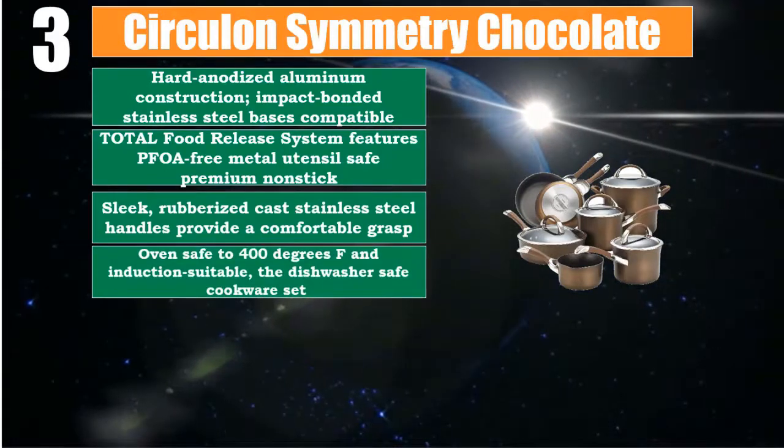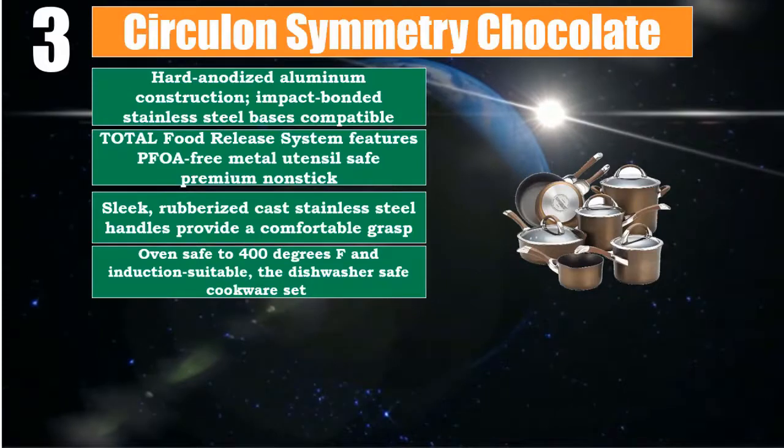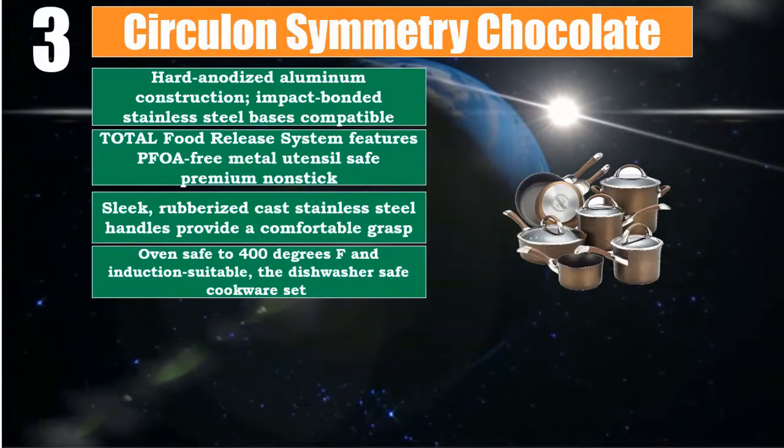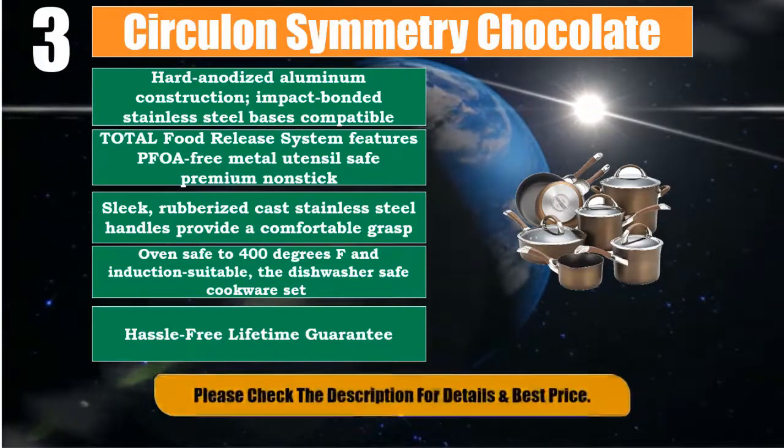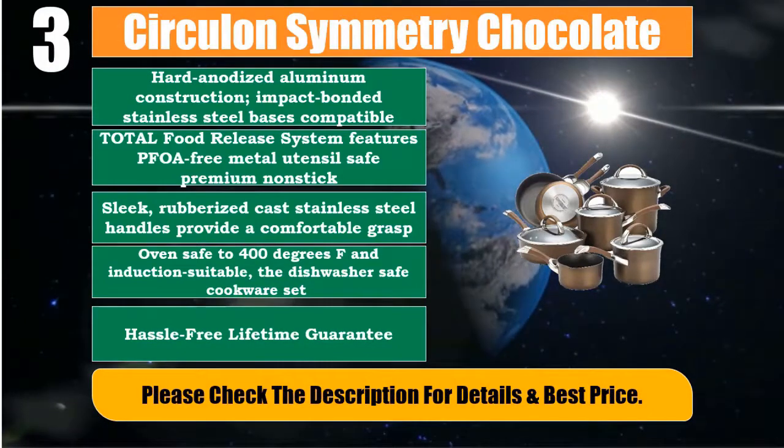Oven safe to 400 degrees F and induction suitable. The dishwasher safe cookware set comes with a hassle-free lifetime guarantee. Please check the description for details and best price.